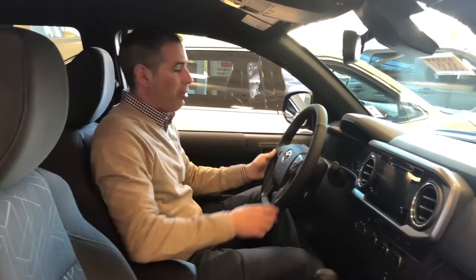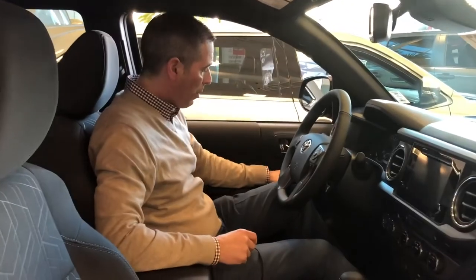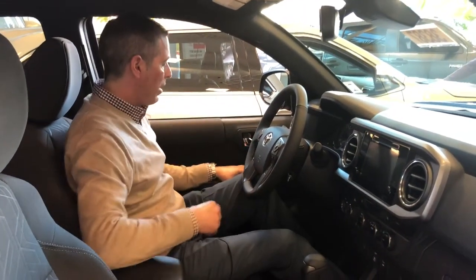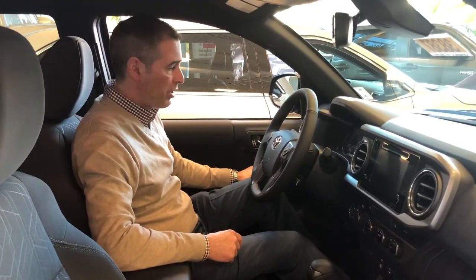So step inside. Inside you're going to find a full suite of power convenience features — power windows, power door locks, power mirrors. Your exterior mirrors are both powered and heated; the heated mirror button is right here. Your front windows are both express up and express down, so easy one-touch operation.